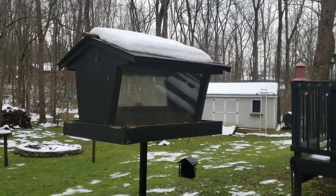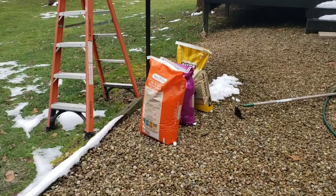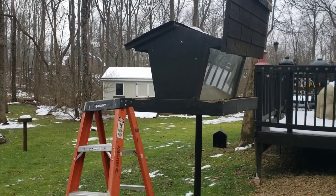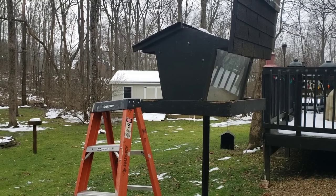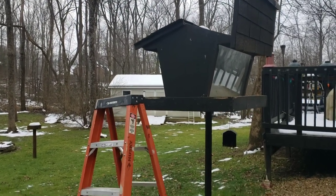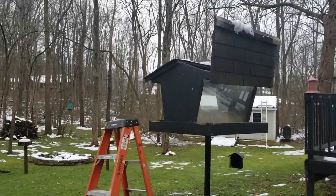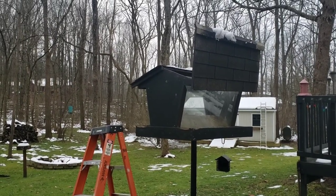All right, here we are getting ready to fill up the bird feeder for the winter. I normally do it the week of Thanksgiving, but this year I was busy and then we got all this snow and I'm just getting around to it now, which I feel kind of bad about.